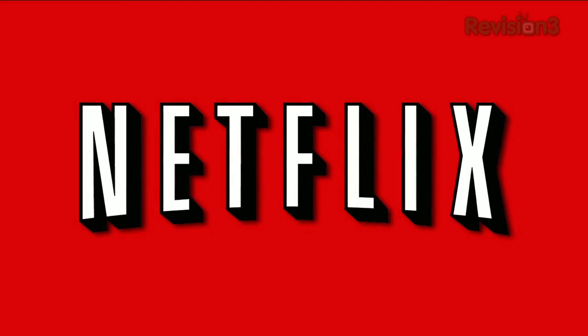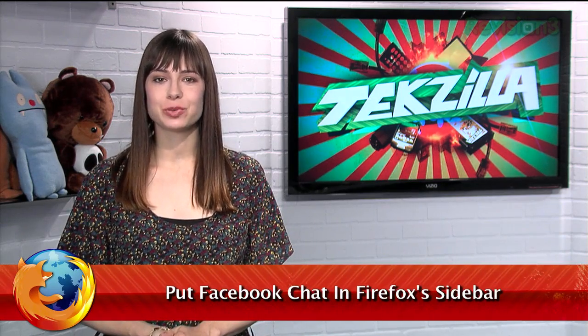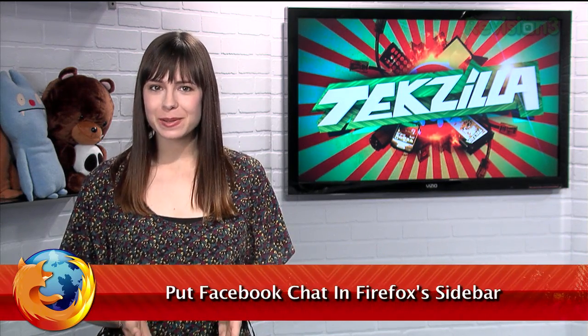Today's Techzilla Daily is brought to you by Netflix. Welcome to Techzilla Daily, I'm Veronica Belmont. Facebook's chat feature is an easy way to stay in touch with friends around the world, but how do you keep an eye on the chat window when you're browsing other pages? Turns out there's a simple workaround to load Facebook chat in Firefox's sidebar.